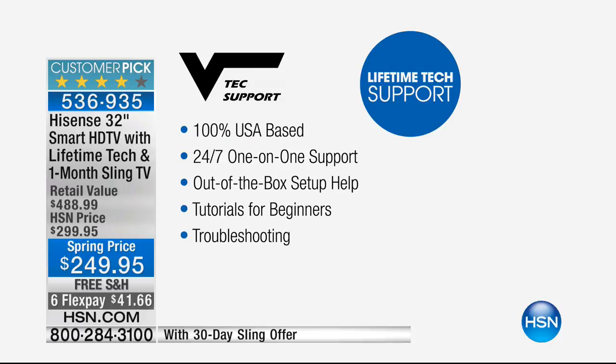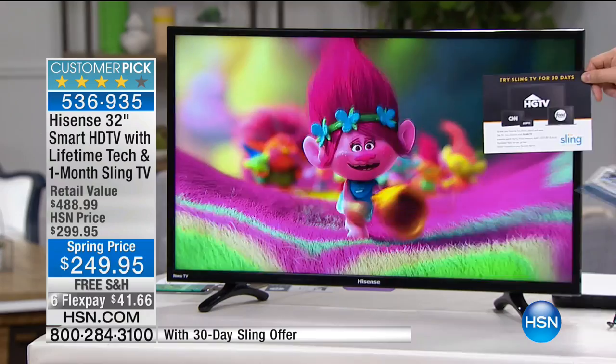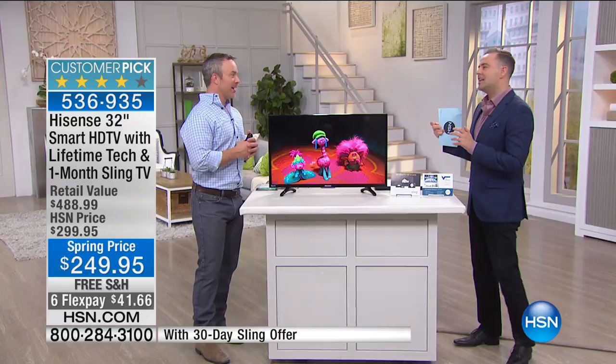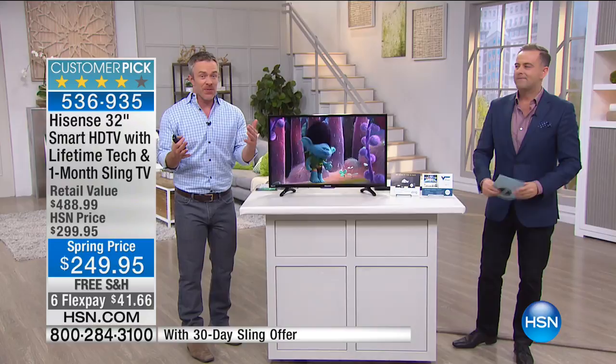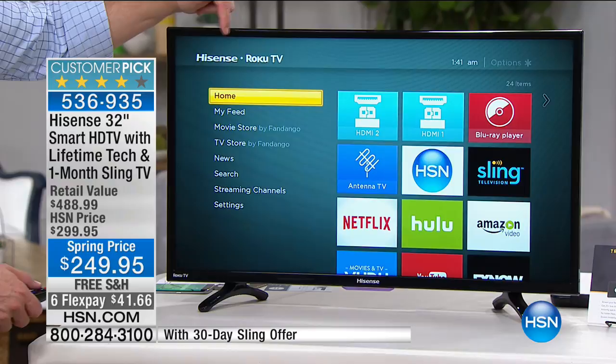It's a smart TV and you might have questions about setting it up — we've paid for lifetime of technical support. We're also including 30 days of Sling. At 249, we sell Roku on its own for anywhere from 50 to 150 dollars. Roku is the number one media streamer out there. You're getting the number one media streamer, the number one size at 32 inches, and the number one brand overseas — Hisense. The 32-inch size fits in every room.